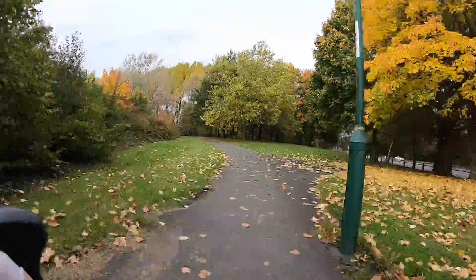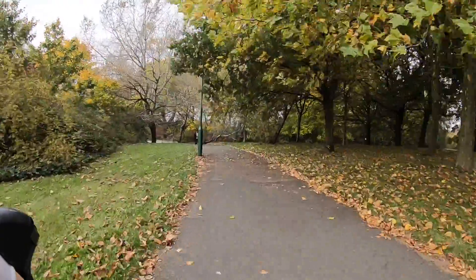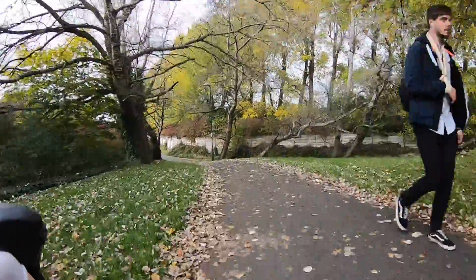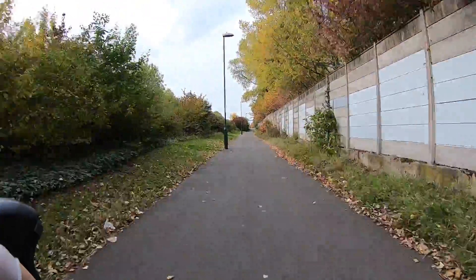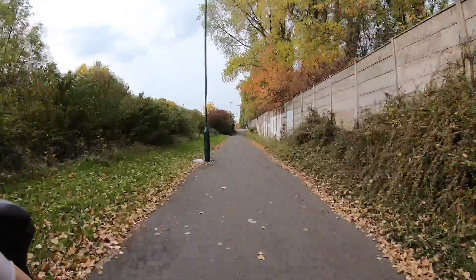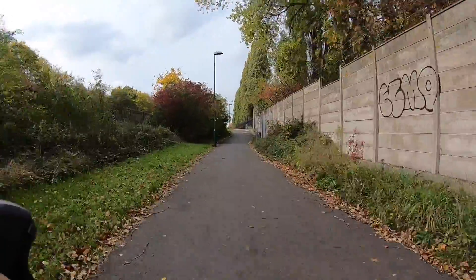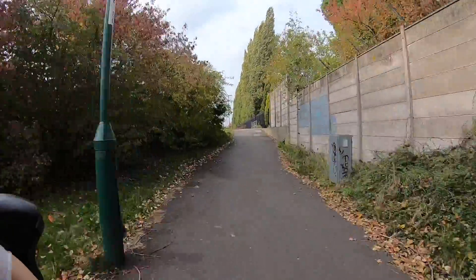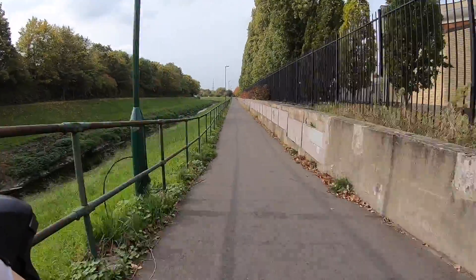It is a shared use path but it isn't very busy. Most of the path follows the river.